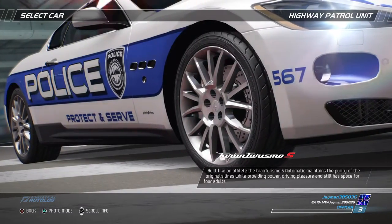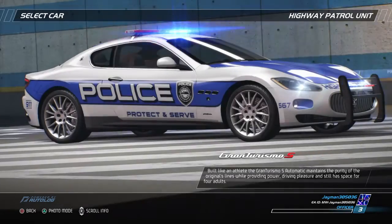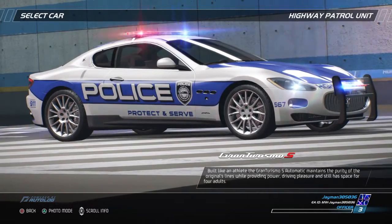Built like an athlete, the Gran Turismo S Automatic maintains the purity of the original's lines while providing power, driving pleasure, and still has space for four adults.